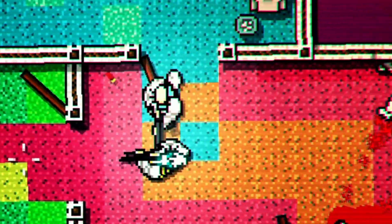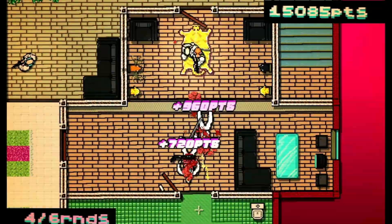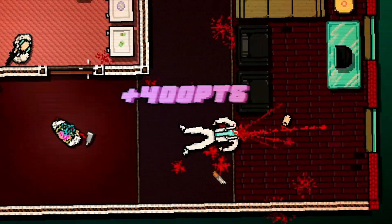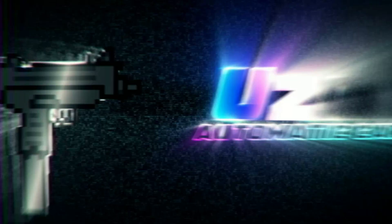Our fifth game for the week is another game from Devolver Digital, and it's on sale in Steam right now — that's Hotline Miami. This came out way back in October 2012. Hotline Miami is a high-octane action game overflowing with raw brutality, hard-boiled gunplay, and skull-crushing close combat.